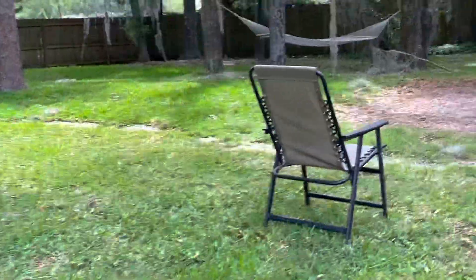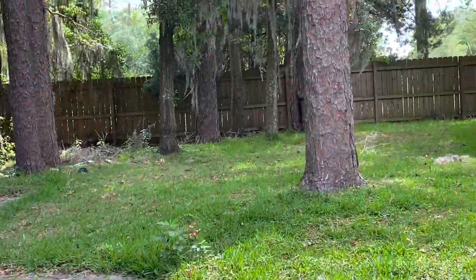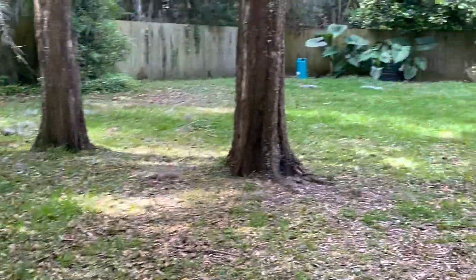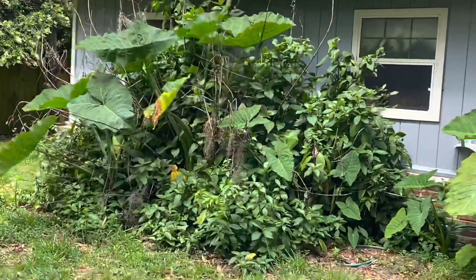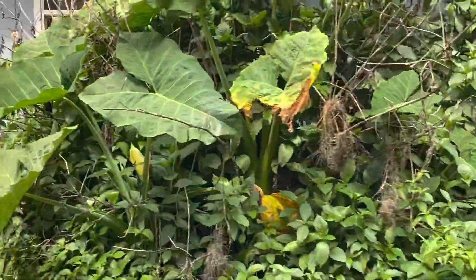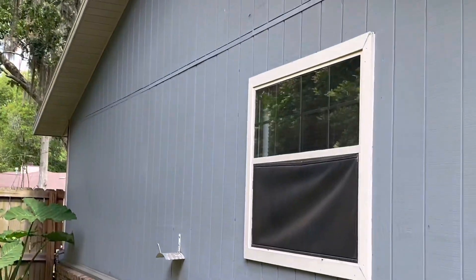Looks like the yard is being maintained well. You can see where they're cutting and where up in those wooded areas is not. There's kind of a clump growing up here — I don't remember that being like that. We probably definitely need to get that cleaned up and away from the house. The screen has got a bend in it there.